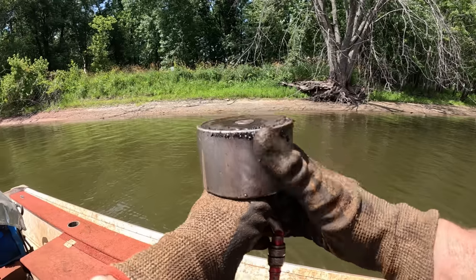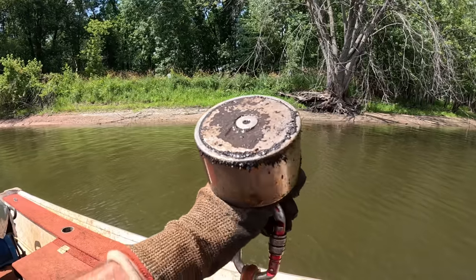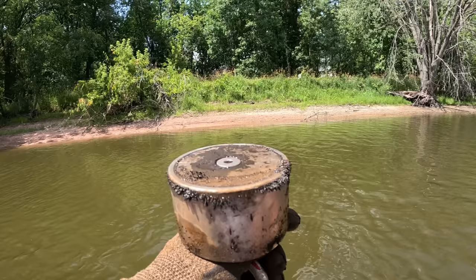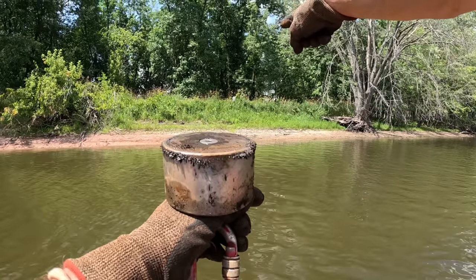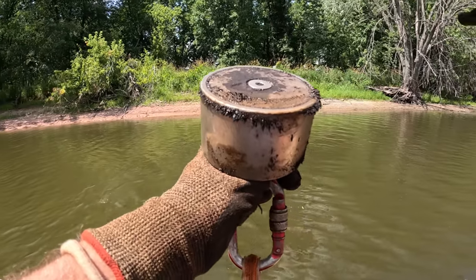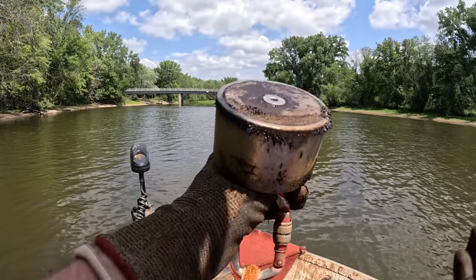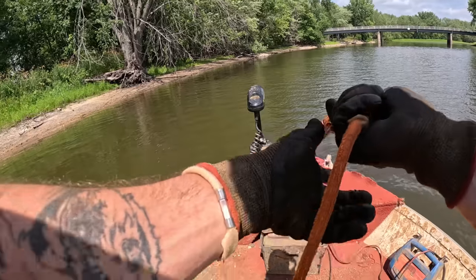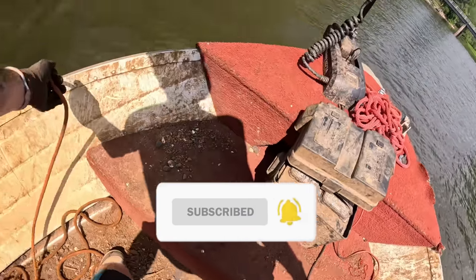If you guys would like to pick up some merch or a magnet, the links will be down in the description. All right guys, we are back out on the boat. Today I got my large 360 degree magnet with me. I'm going to start way down the shoreline because I see a sign that says public hunting and fishing grounds. We'll work our way towards the bridge, go down river, and see what we can find. Looks like we're out in the middle of nowhere but I bet we still find some stuff.